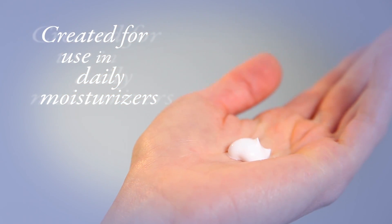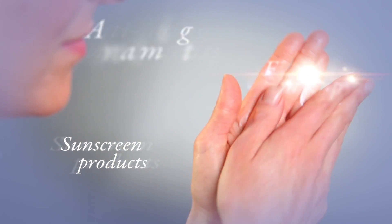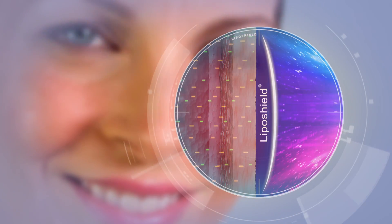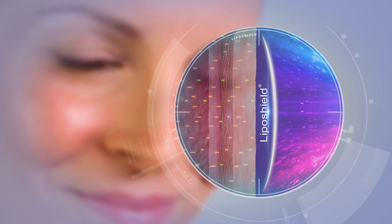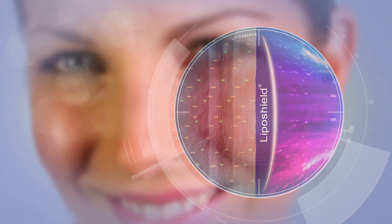It was created specifically for use in daily wear moisturizing creams and lotions, anti-aging treatment products, sunscreen products, and foundation makeups. Once applied, it sits on the skin's surface, effectively absorbing harmful HEV light before it can penetrate your skin, while letting in non-harmful visible light so you stay looking young and beautiful.